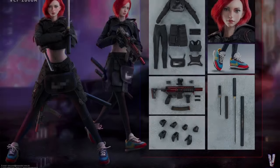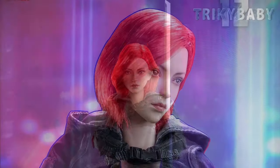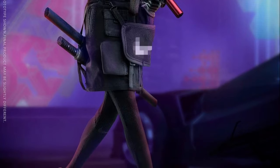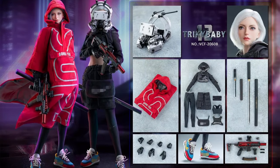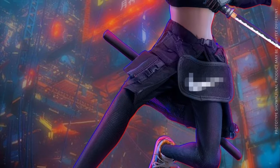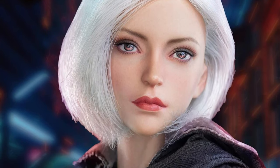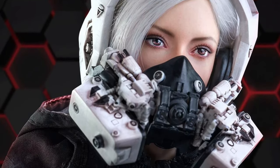From Very Cool we have two figures. The VCF-2060A 1/6 scale Cyberpunk Tricky Baby 12 Rainbow — Q1 2023 at $182. You get the head sculpt with red hair, a 3.0 big chest body, seven hands, full outfit, a long sword with sheath, short sword with sheath, and a kitted-out SIG MPX-K submachine gun. Then there's the VCF-2060B, the DX version — same accessories as the regular but with a hooded jacket shawl and a big mechanical headset. The description says red hair but it looks like a silver-haired head sculpt, so going with silver hair.